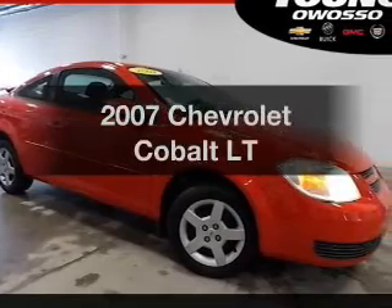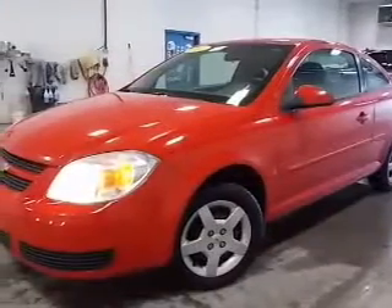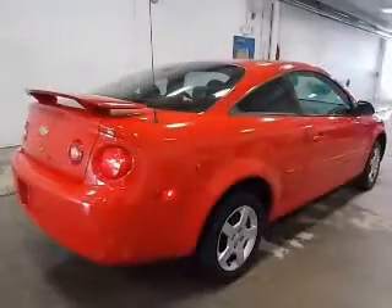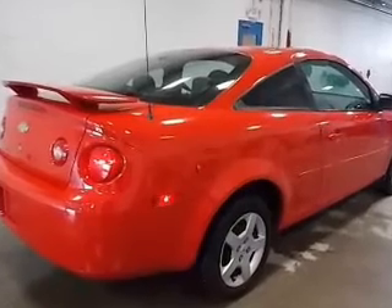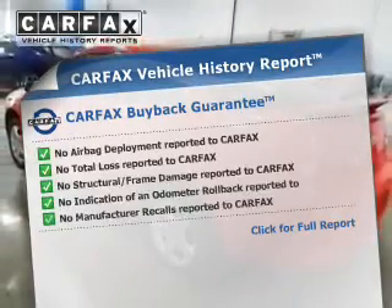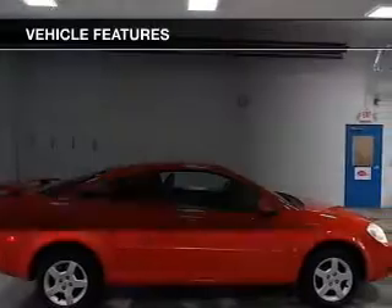Imagine yourself in this 2007 Chevrolet Cobalt. If you're looking for a first-rate auto, this one could be yours today. The powertrain includes front-wheel drive with an efficient four-cylinder engine connected to a smooth-shifting transmission, and an included Carfax vehicle history report allows you to purchase with confidence and the knowledge that your buy was a smart choice.